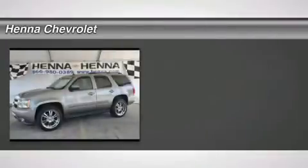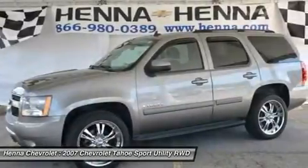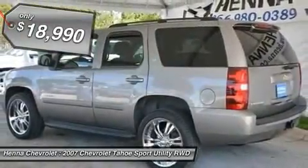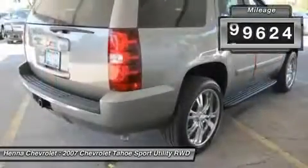Vortec 5.3 LV-8 SFI Flex Fuel and 4-speed automatic with overdrive. Great for kids. Extra room. You won't find a better SUV than this charming 2007 Chevrolet Tahoe. It has plenty of passenger space and a hatch area with cargo room galore.